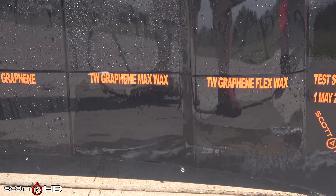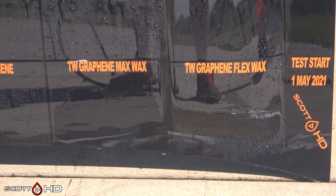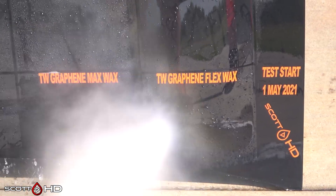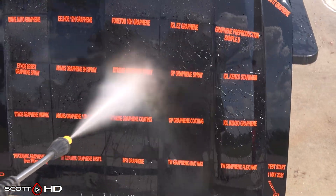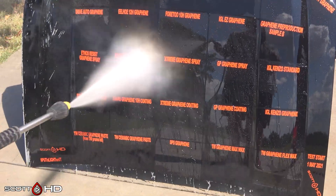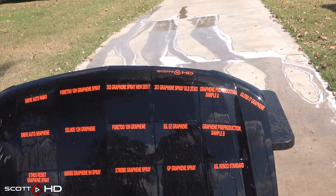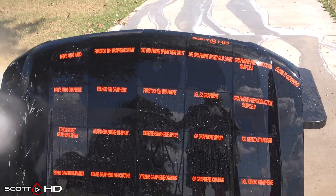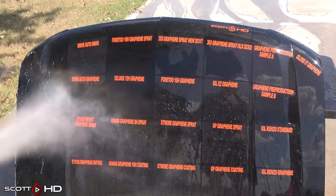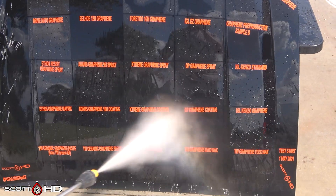Turtle Wax Max Wax versus Flex Wax — the Max Wax is not looking great, and the Flex Wax is a little weak, but I don't think we'd call the Flex Wax weak just yet. So there's your five-month update. The heat and UV are definitely starting to break some of these products down. I don't believe there are any new failures this month, but several are on their way showing signs of weakness. Stay tuned, make sure you're subscribed, comment down below, give me a thumbs up, and we'll see you soon. Thanks guys.